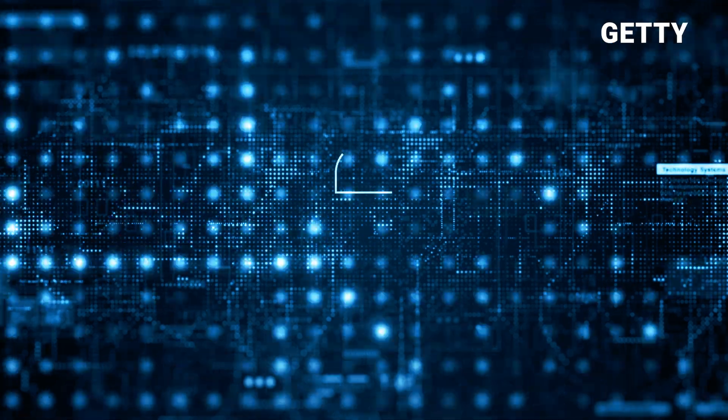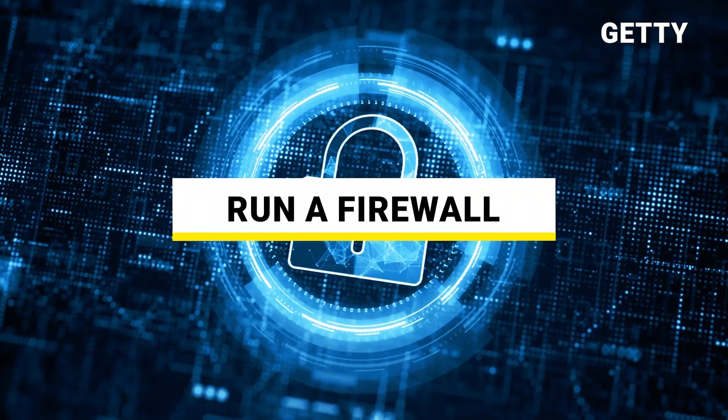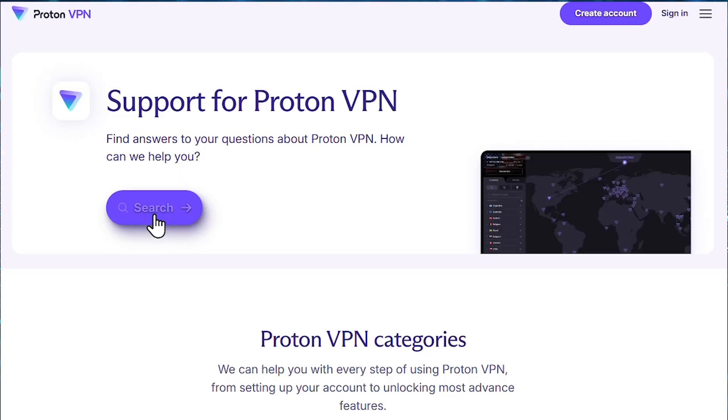There are a few steps we recommend while surfing the web. Make sure you're running a firewall — the one included with Windows is usually sufficient. Secondly, use a VPN service that you can trust to secure your traffic. We recommend both the paid and the free versions of ProtonVPN, which is also available on iOS and Android.